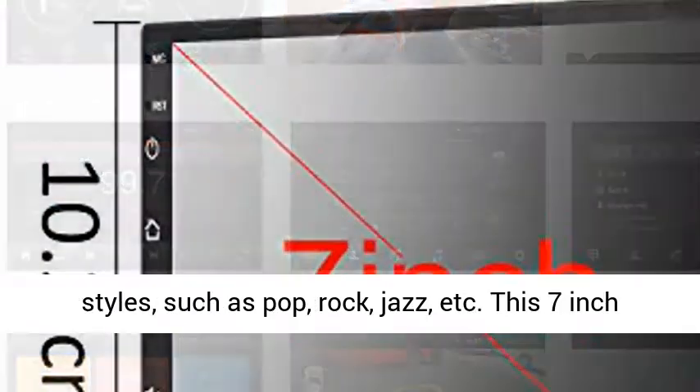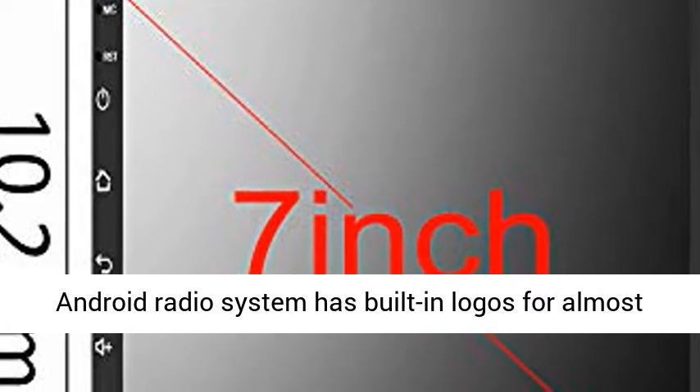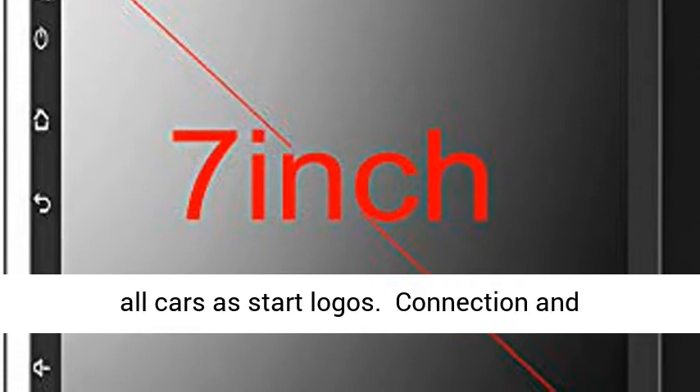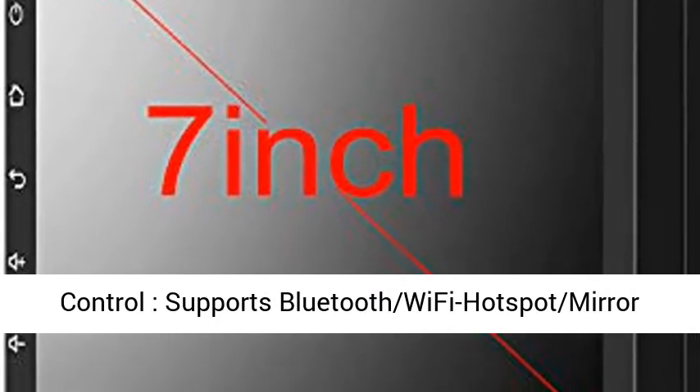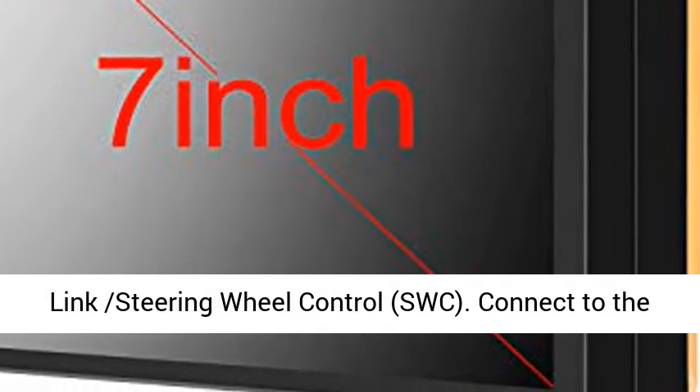Video and audio output: 4x60W audio output and RCA video output. Equalizer settings for various sound effects and music styles such as pop, rock, jazz, etc. This 7-inch Android radio system has built-in logos for almost all cars as start logos.